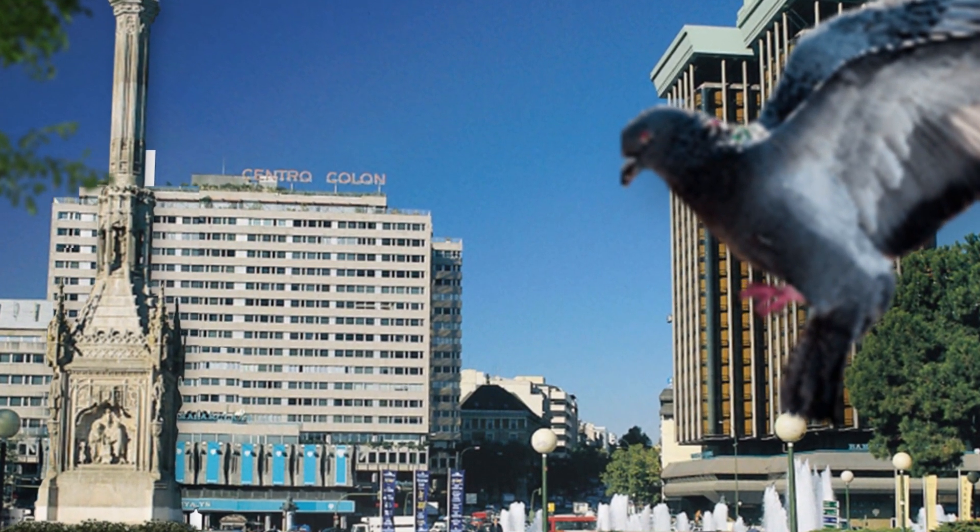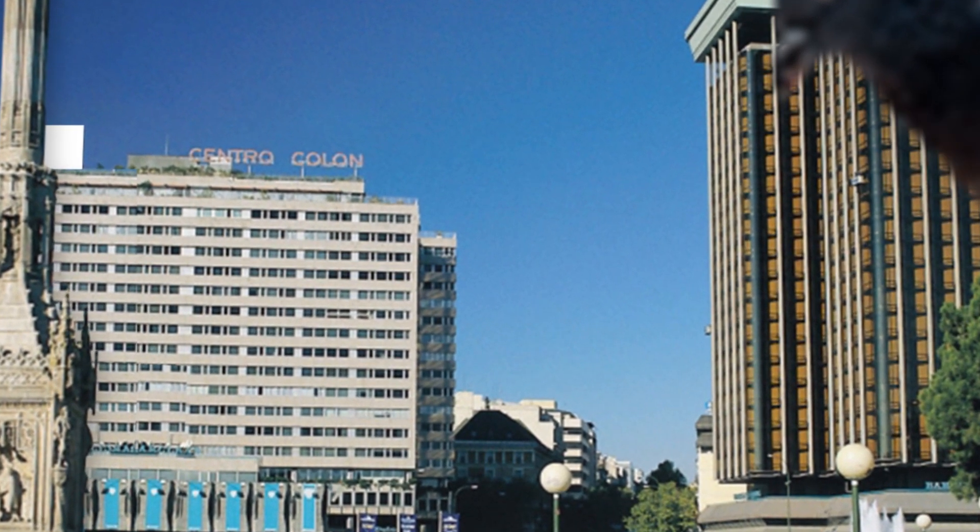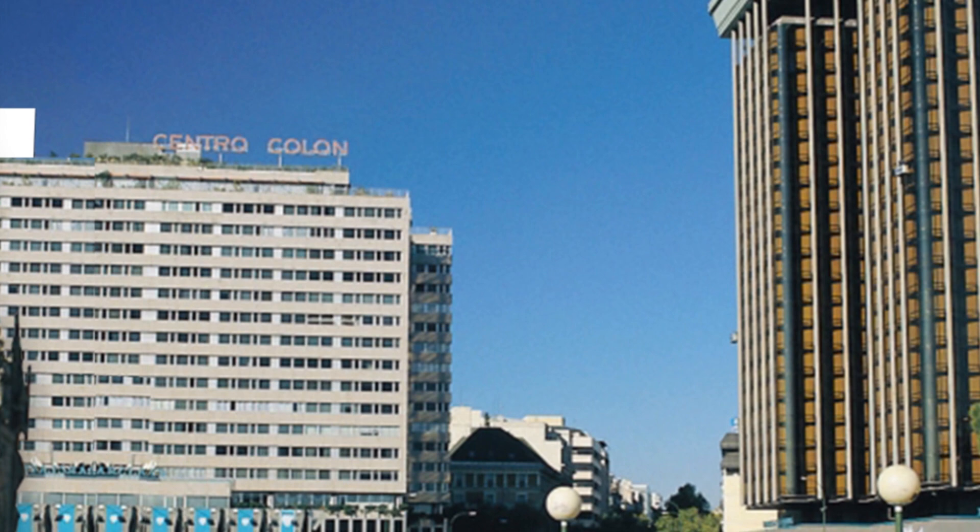The year was 1967. Ground had just broken in Plaza de Colon, located in Madrid, for one of the most ambitious projects Spain had seen in its modern history.